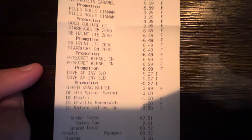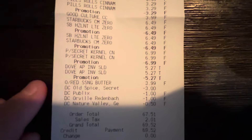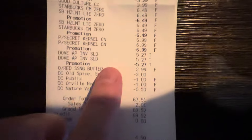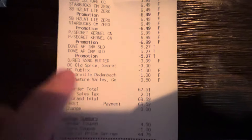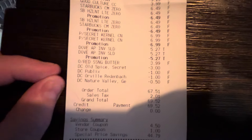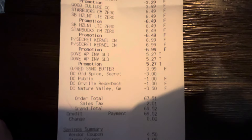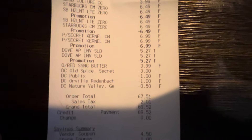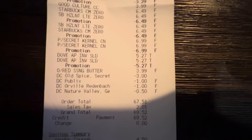The popcorn was buy one, get one at $6.99; deodorant $5.27; popcorn seasoning regular price $3.99. Here's where all the digital coupons came off: $3 off the Old Spice, a random $1 Publix coupon, $1 on the Orville Redenbacher seasoning, and $0.50 off the protein bars.